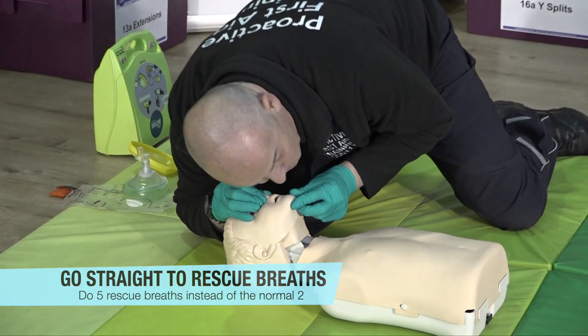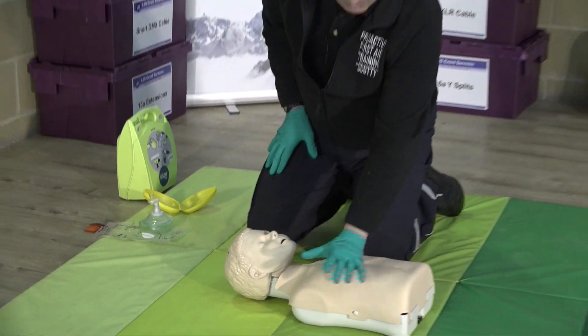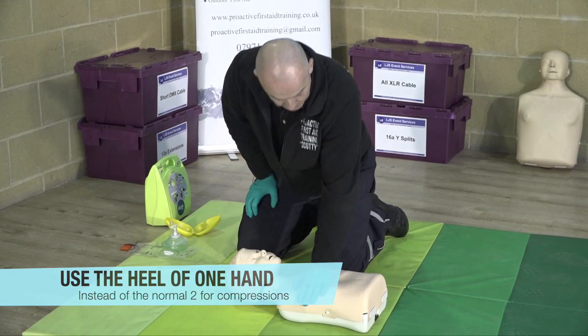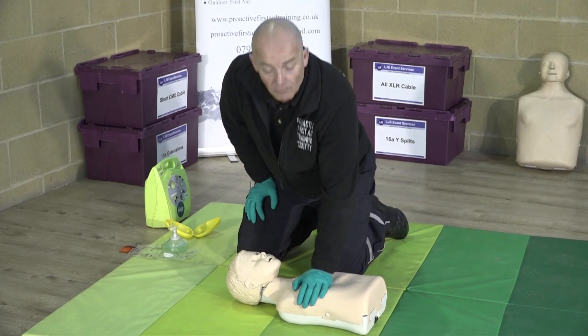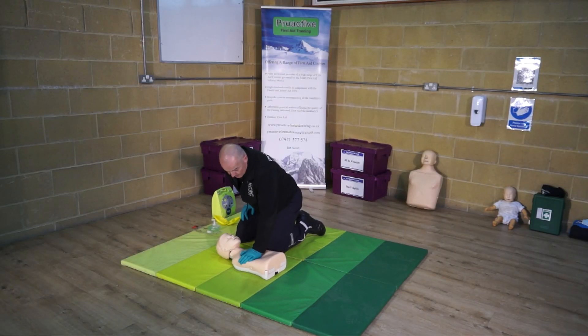Heel of one hand. Same rhythm — the rate of compressions for an adult. The depth is a third of the chest depth, so whatever how big the child is, a third of the chest depth. 30 compressions.